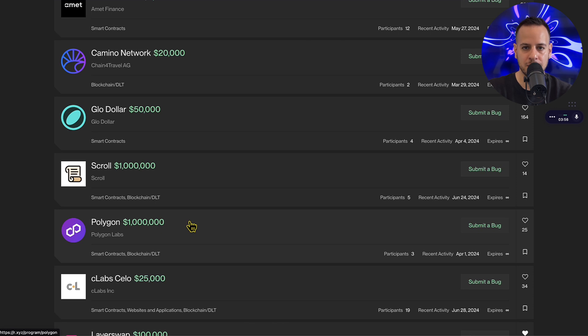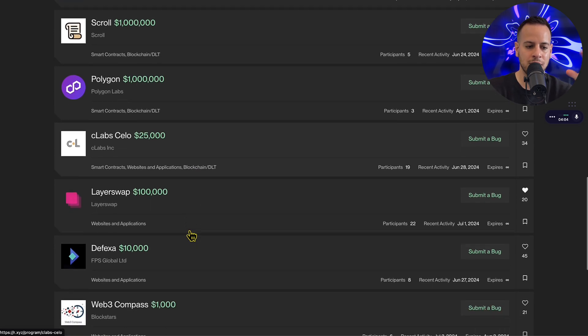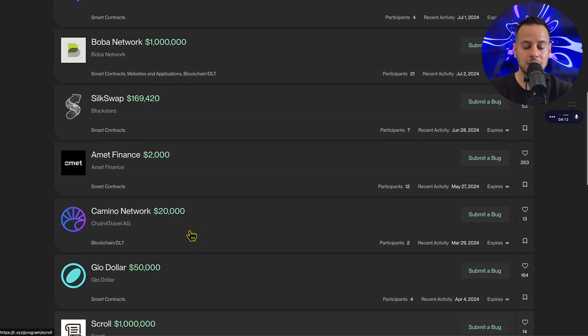The competition is way lower because not that many people are familiar with this platform since it's new. Competition usually moves from one platform to another, and there are a lot of nice opportunities here. As we speak, they are adding more and more bug bounty programs. It's worth mentioning that every bug bounty program goes through due diligence.